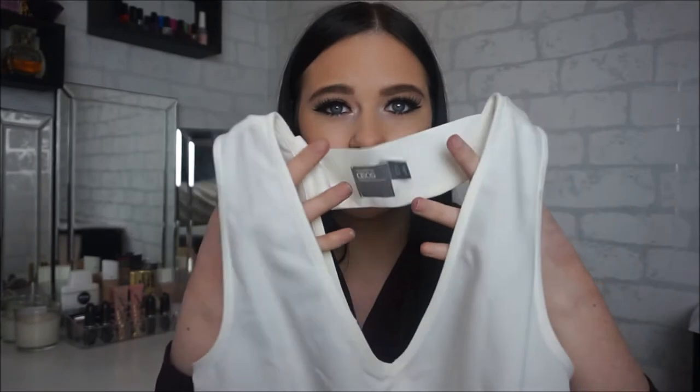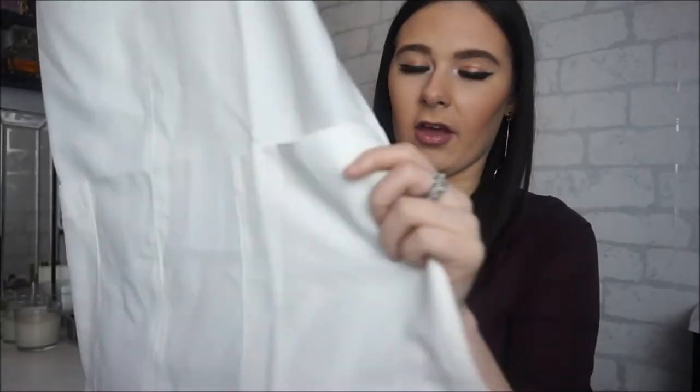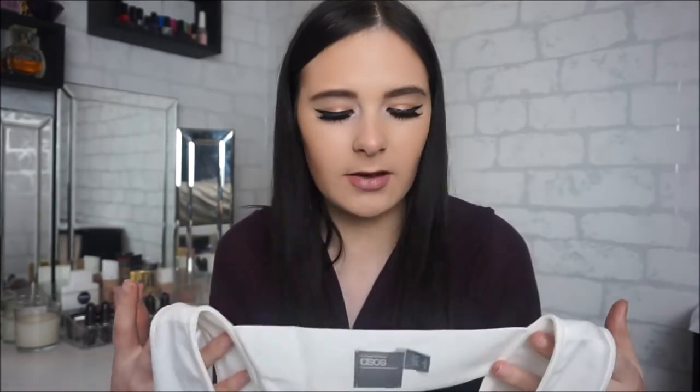The next thing I got was a top from ASOS. It's white and it has a really nice back detail with a v-neck that goes all the way down, and it also has little pockets on the ends and a side split on the side as well, which I absolutely love. Again this was on sale and it was only 10 pounds, which I think was absolutely a bargain. It's really really nice comfy material and with a tan it would look absolutely gorgeous.